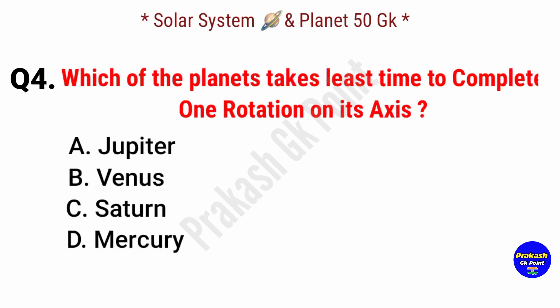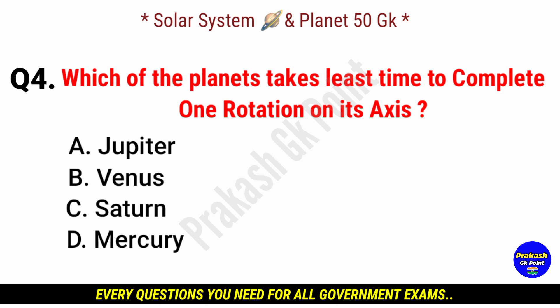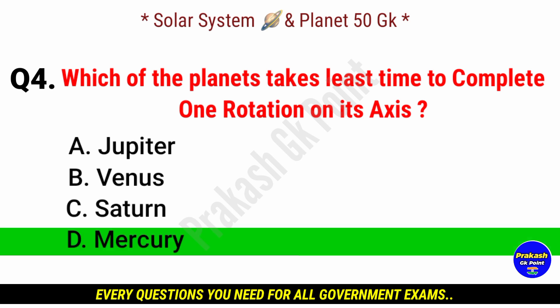Which of the following planets takes the least time to complete one rotation on its axis? Answer: option D, Mercury.